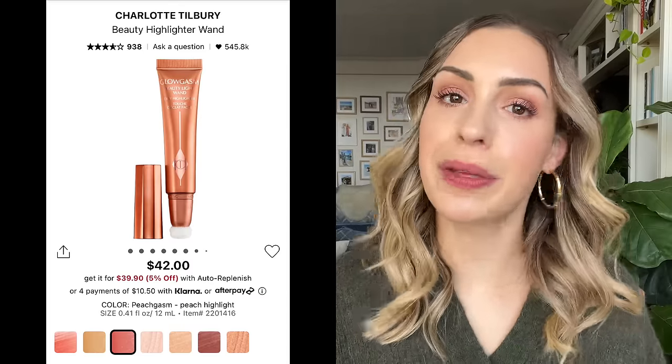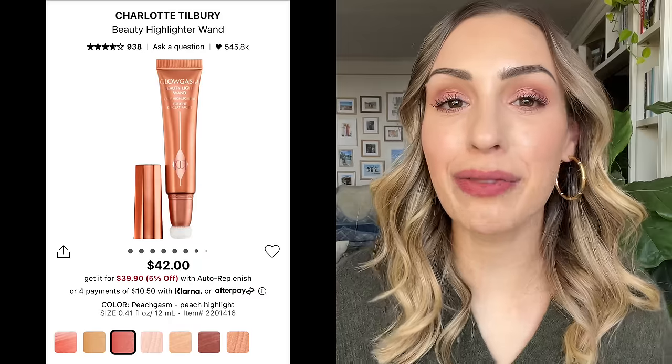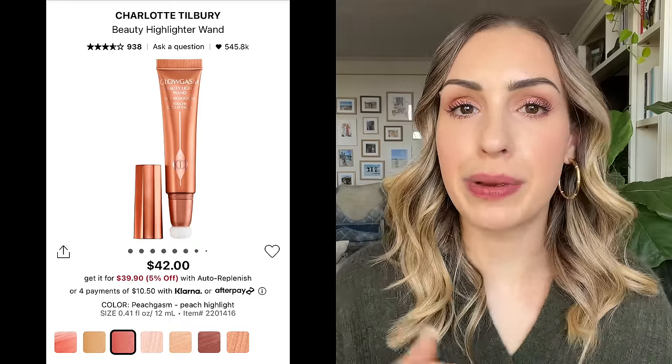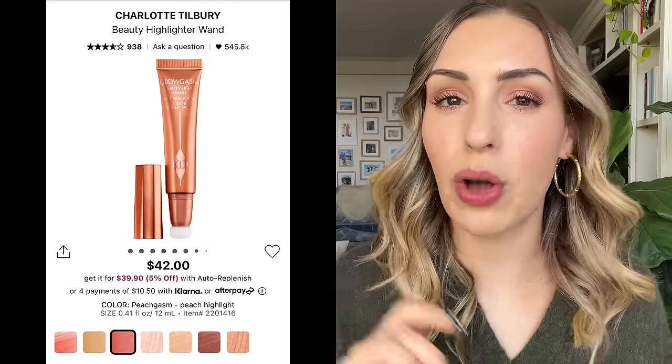Next up, highlighters. I have to talk about the Charlotte Tilbury Beauty Light Wands — my favorite liquid highlighters. They give such a nice glow to the face. If you don't like something super glowy, maybe stay away, but I love the formula because it's very user-friendly and blends out so nicely along the cheek. The shade I use most is Peachgasm — it's kind of a highlighter and blush hybrid. I also have a full shopping guide on my channel for all the shades. It is a little expensive, so it's good to get the 15 to 20% off in the Sephora sale.